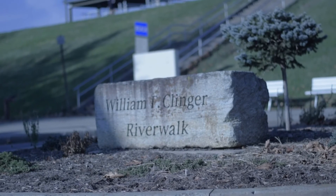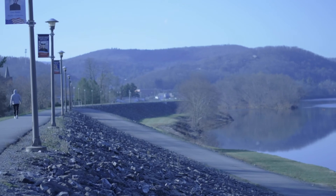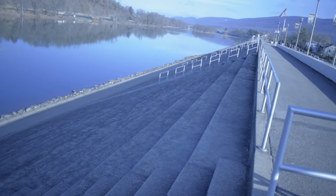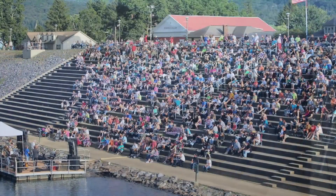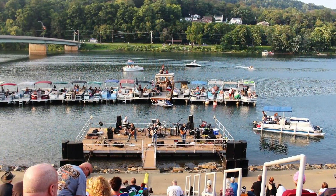Enjoy the natural beauty of the Susquehanna River from the two-and-one-quarter-mile scenic riverwalk atop the city's levee flood protection system. Interpretive signs along the walkway tell the history of the town. The Riverwalk Amphitheatre near J Street comes alive Sunday nights during the summer as bands play free concerts from a floating stage on the river.